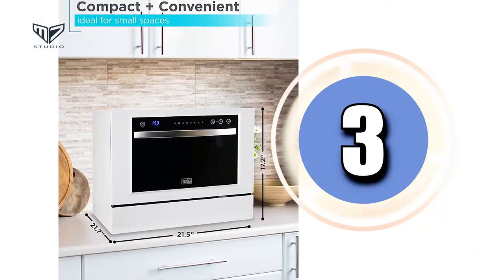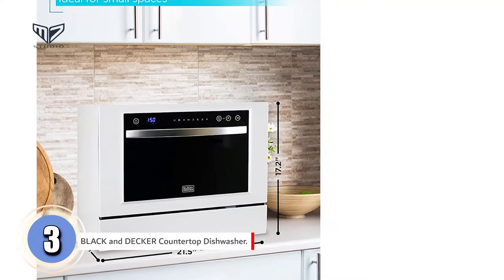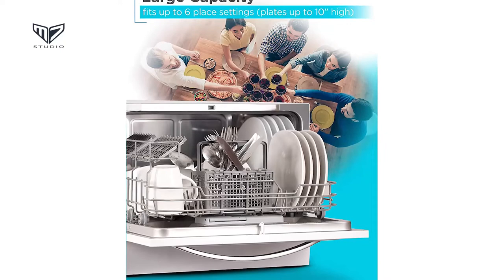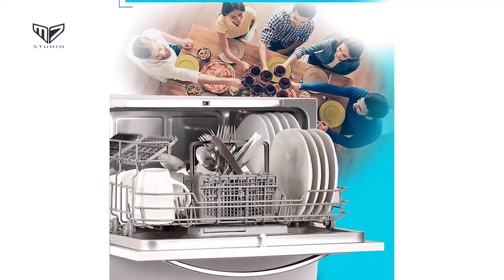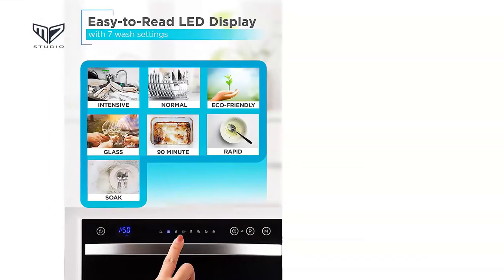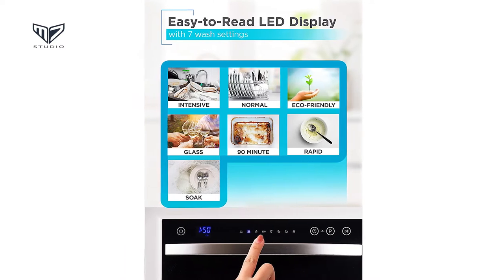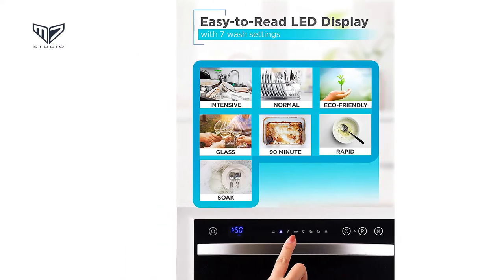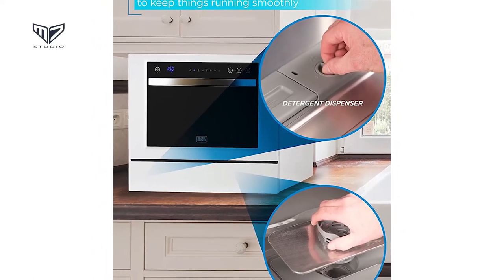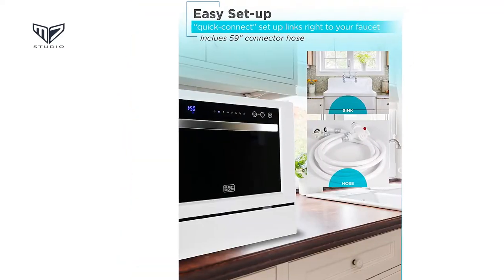Coming up next, in third place we have the Black & Decker Countertop Dishwasher. This Black & Decker is so stylish it could almost pass for a mini oven. At 21.5 inches wide, it claims to hold six place settings and dinner plates up to 10 inches in diameter. There are seven wash programs from intensive to rapid to rinse only, and even a 24-hour delay start option for you to load it up and run the cycle at a time when you're not using the kitchen. The detergent and rinse aid dispensers look and work just like those of full-size models, and the child lock assures that little fingers can't accidentally start it.